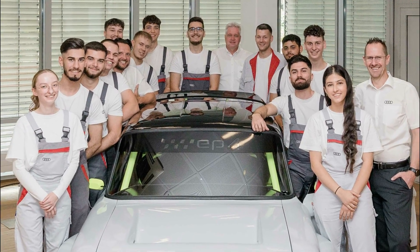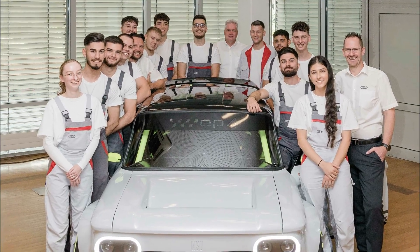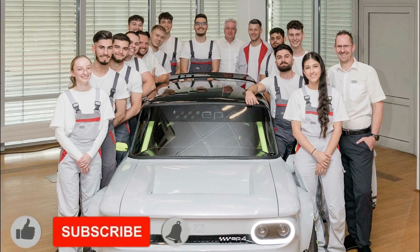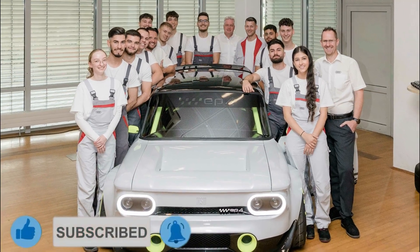The apprentices freed the sheet metal from rust and painted it in Audi color Suzuka gray and brilliant black. Accents such as the anniversary lettering "150" were applied to the side of the vehicle.